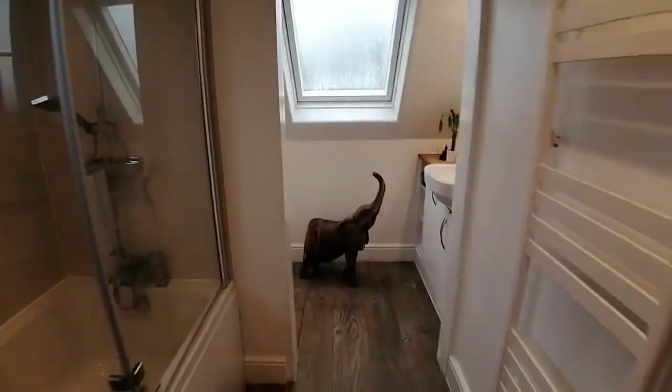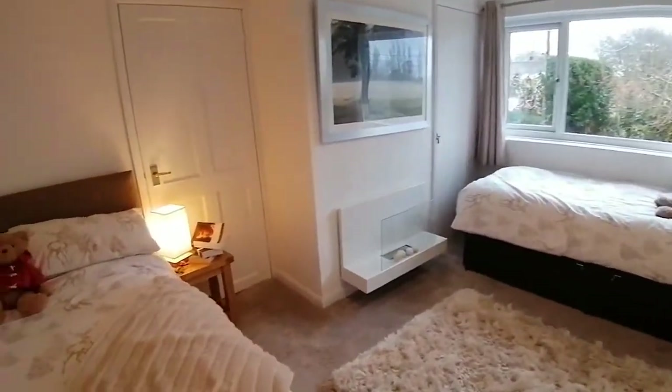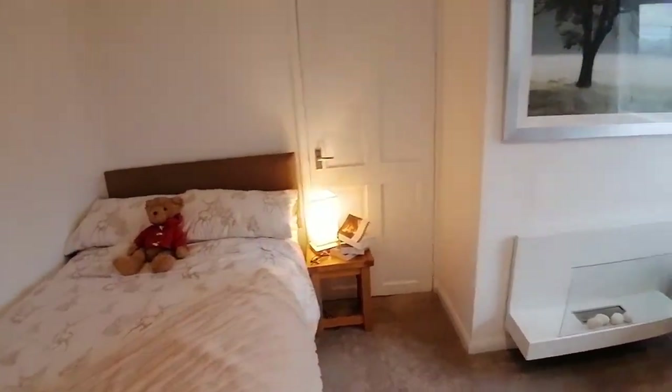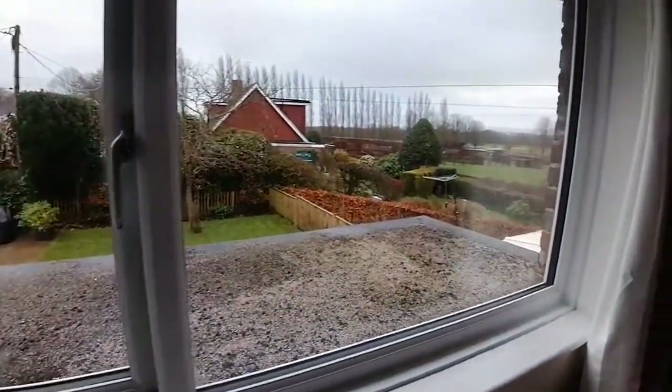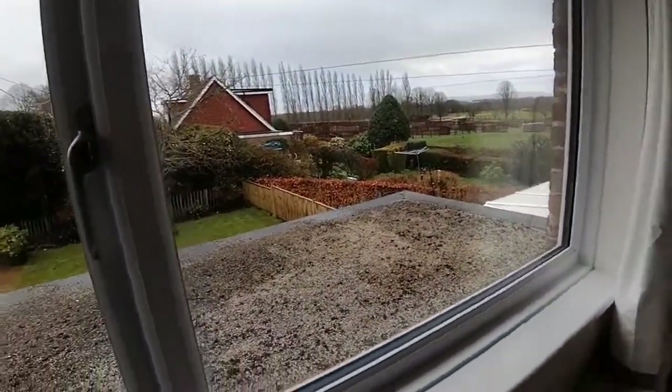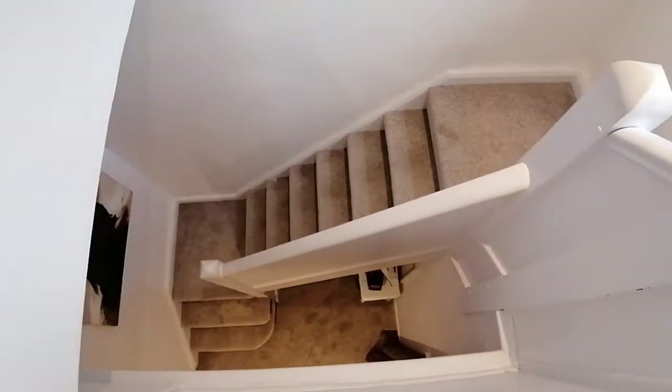There's a modern bath with a shower over the top, and then into another really good-size double room with storage cupboards. This room takes advantage of the view over the garden, down the lane, and across to the South Downs. It is an absolutely amazing property and an amazing village, so come and have a look. We'll show you pictures of the garden, the view, and the floor plan — but if you want any more information, please give us a call.